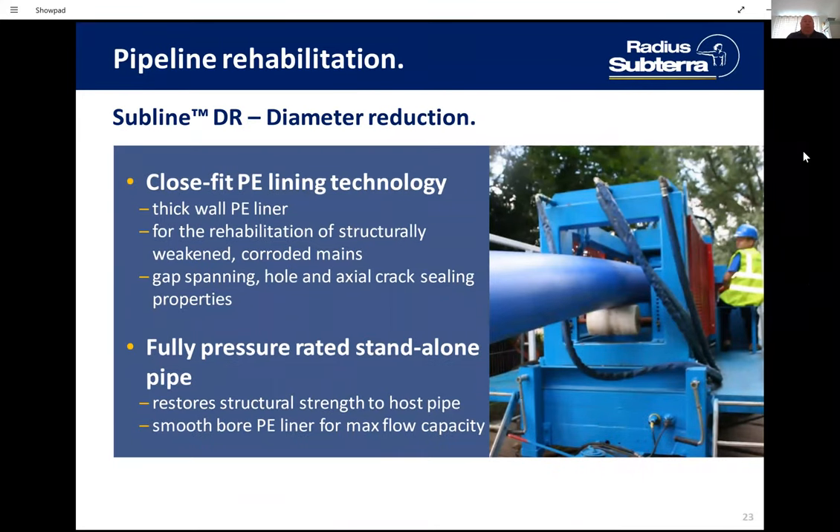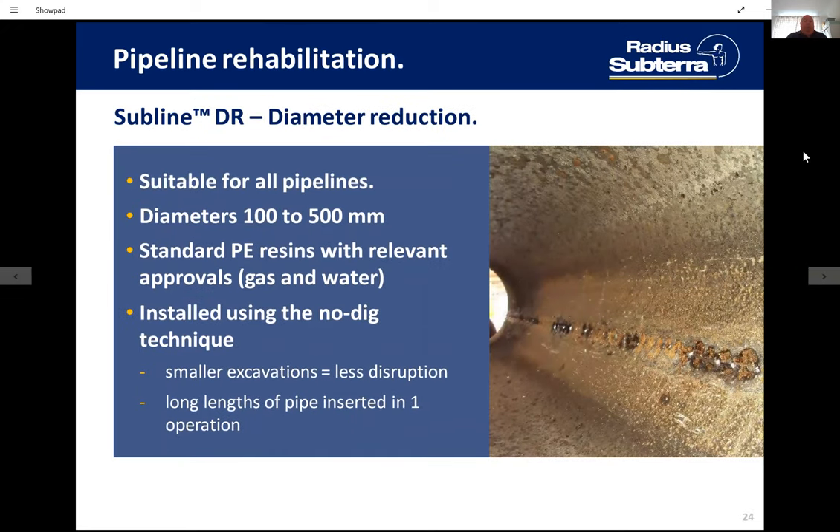The next system is the Subline diameter reduction. It's a close-fit technology using a thick-wall, fully structural pipe. These are standard pipes made and stocked by pipe manufacturers that can go inside with no further works to the pipe. It's for rehabilitation of structurally weakened and corroded mains, and it will stand alone after the host main disappears through deterioration. It will work at full pressure — so if it's an SDR11 16-bar main, it's an SDR11 16-bar main for life. The available size range is 100mm to 500mm, using standard PE resins.